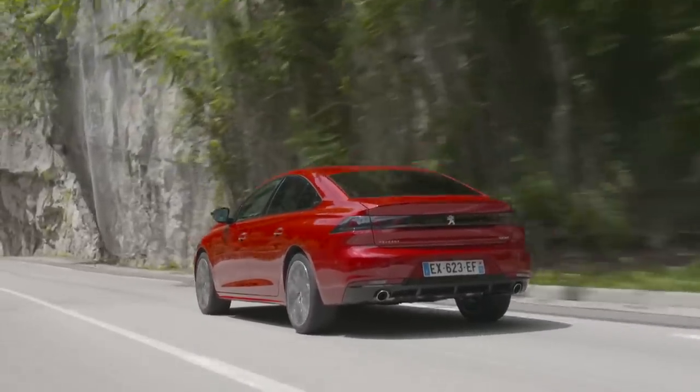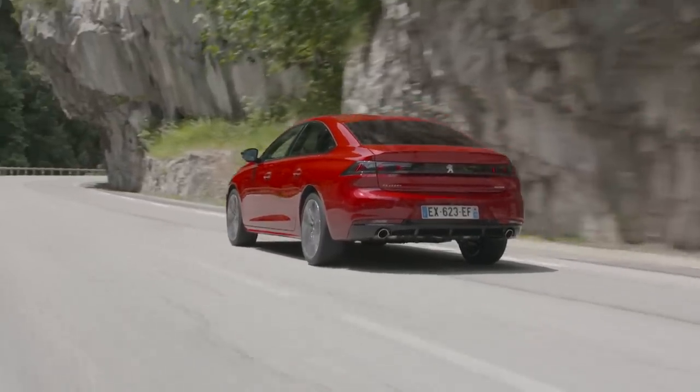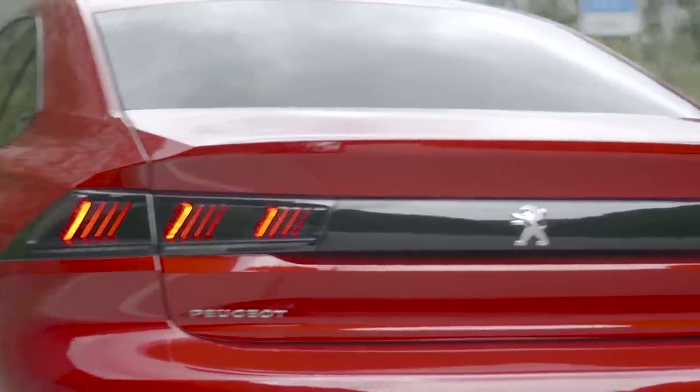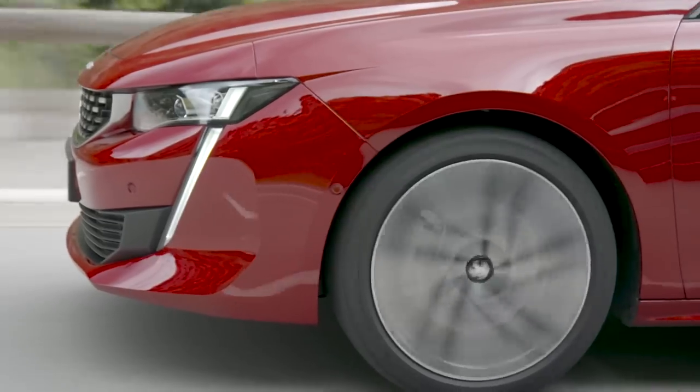Over the last few years Peugeot have launched some very interesting cars, and at the moment there isn't much more interesting than the 508. This is a three-box saloon being launched at a time where everyone else is pushing their crossovers and sporty electric models.